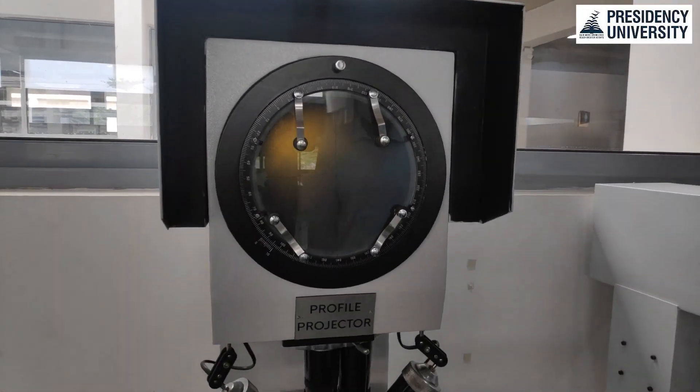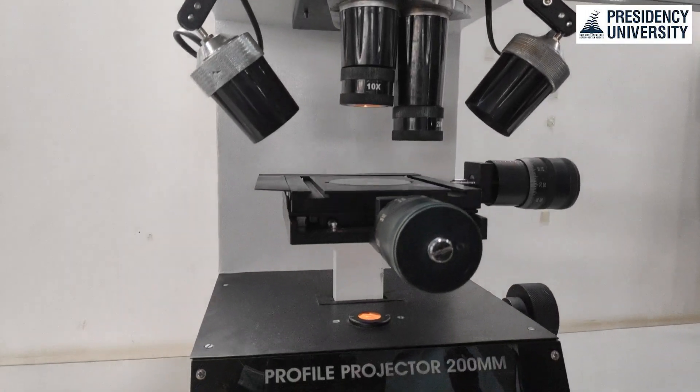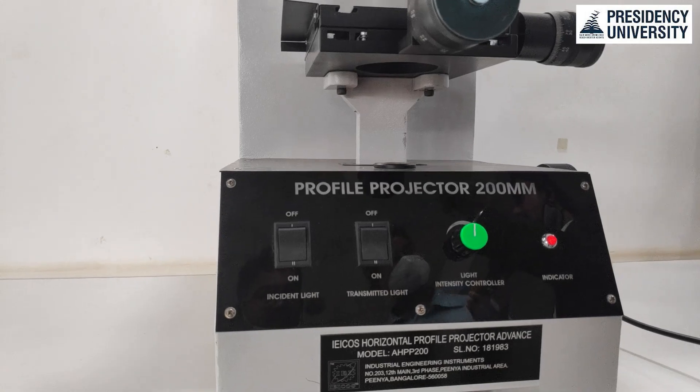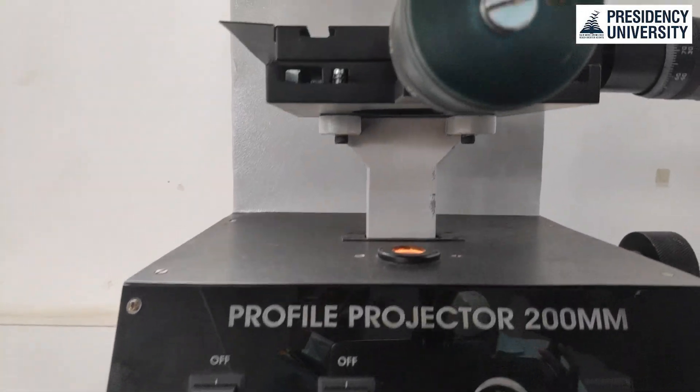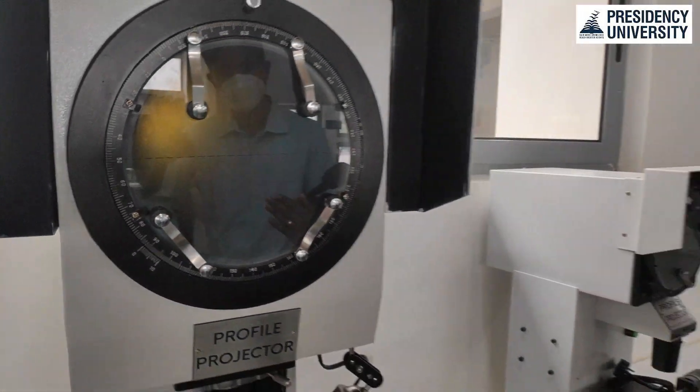This is a profile projector. We have two ranges - this one provides a 10x zoom. You can zoom up to 0.02 mm into the component. This is mainly used for zooming into very small components like a tiny screw of M2 or M1 size, or even very small gears, to measure the distance between threads - the addendum, dedendum, and depth. You can zoom in and look at the interior features. This one costs around 1.2 lakhs.